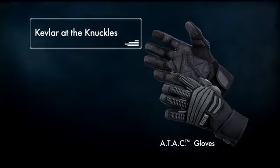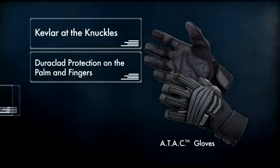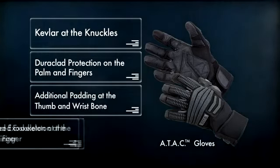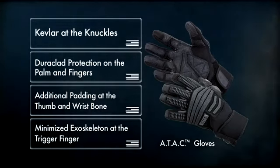For hard duty, the ATAC gloves offer a layer of Kevlar at the knuckles, Dura-Clad protection on the palm and fingers, additional padding at the thumb and wrist bone, and a minimized exoskeleton at the trigger finger to increase firearm confidence.